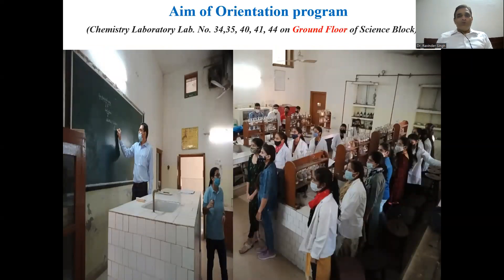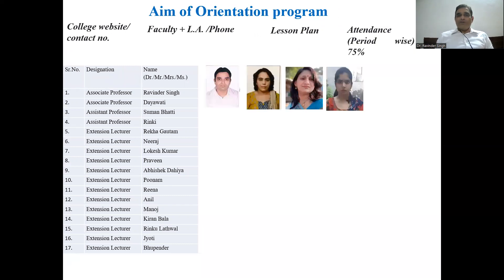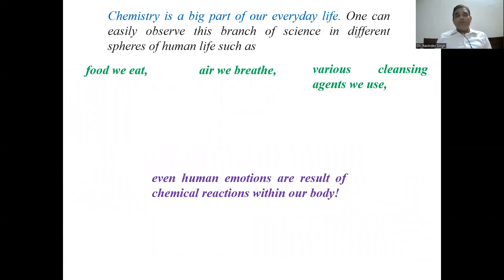Our college is a very renowned college. You can see in that slide how our teachers and students always come to the laboratory in a very well-disciplined manner. Here is the staff of the Department of Chemistry — highly qualified staff, all with PhD or NET qualifications. Very soon that course will be available to all of you.